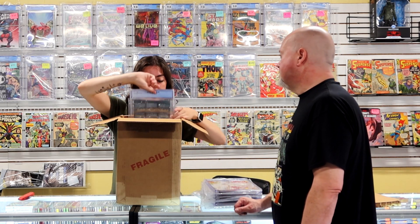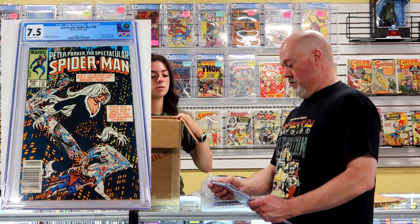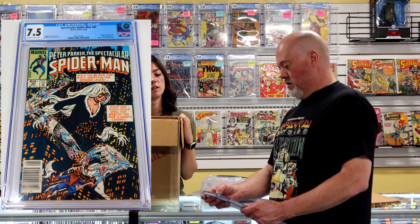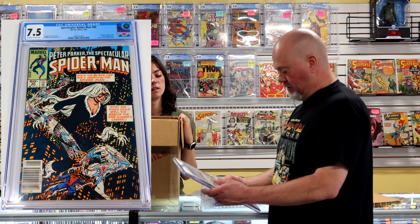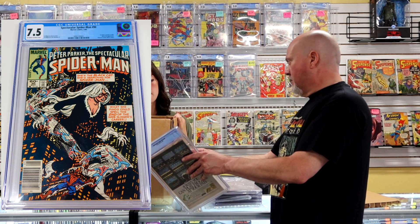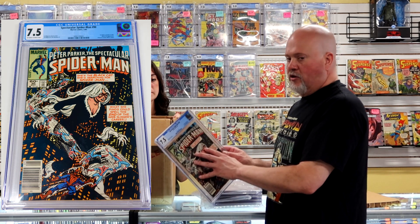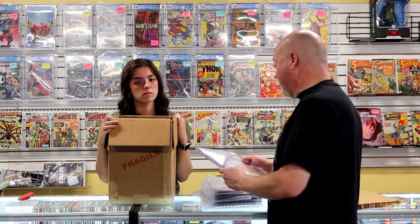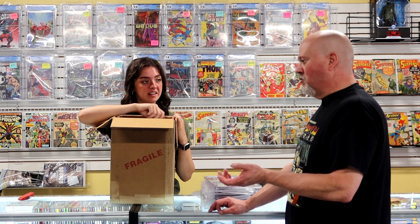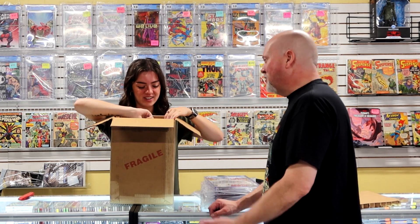Spectacular Spider-Man number 90 at a 7.5. First black costume in title, Black Cat appearance. This is the whole argument — the black suit started to turn into regular Spidey. This is one of the books that claims to be the first appearance of the black suit Spider-Man, along with Secret Wars 8, Web of Spider-Man 1, and there's another one. Just look at the date — it's argumentative. It's like issue 180 and 181, everybody's like 'no this isn't it.' It is what it is.